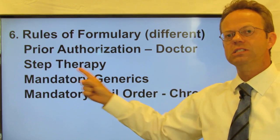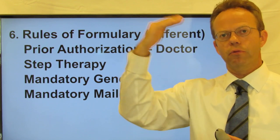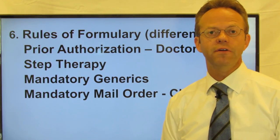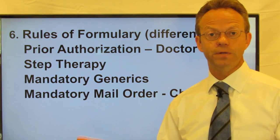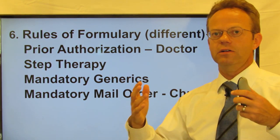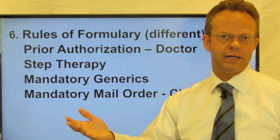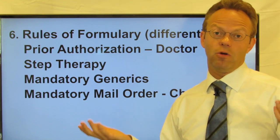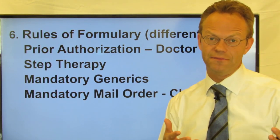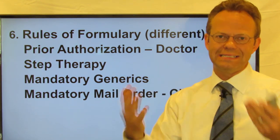Next is something called step therapy, which says that in order to try a more expensive brand medication, you have to try the generic version first. An example might be a neuropathic pain medication called Lyrica — they might require that you try a generic medication called Gabapentin first. That's just an example and may not apply to your particular situation.